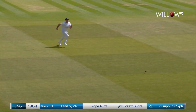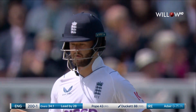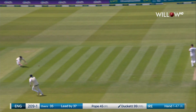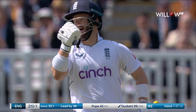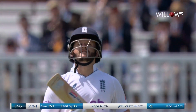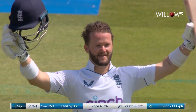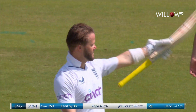It's outside off stump, but it's far, far too full. And Ducat's driving down the ground has been superb today. On to the honours board he goes — what a moment for Ben Ducat. A moment he will never forget.